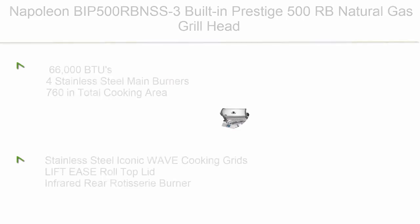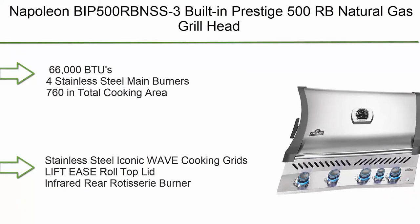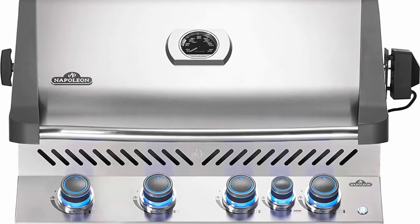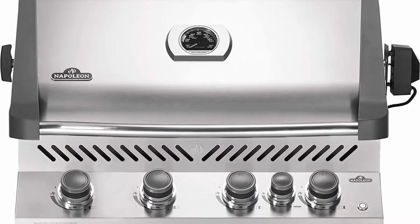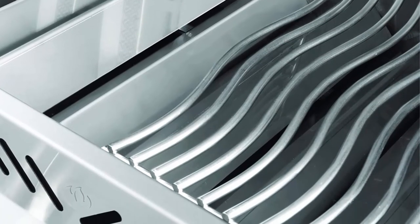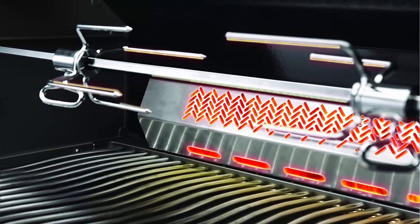Number 2: Napoleon VIP 500RB NSS3 built-in Prestige 500RB natural gas grill head. Features 66,000 BTUs from four stainless steel main burners, 760 sq. in. total cooking area, stainless steel iconic wave cooking grids, lift-ease roll-top lid, and an infrared rear rotisserie burner.